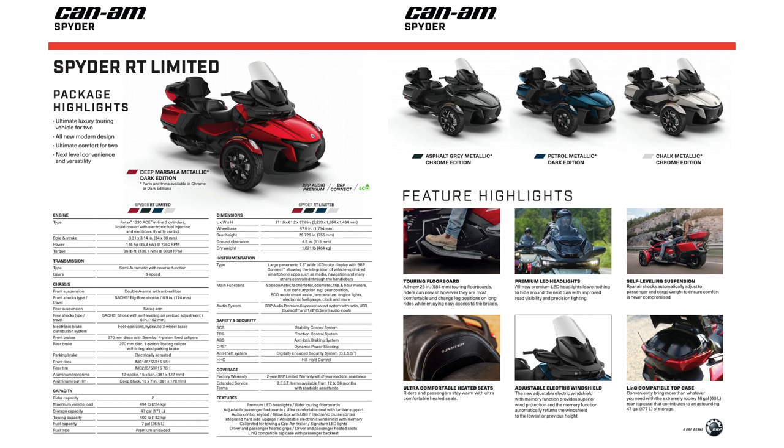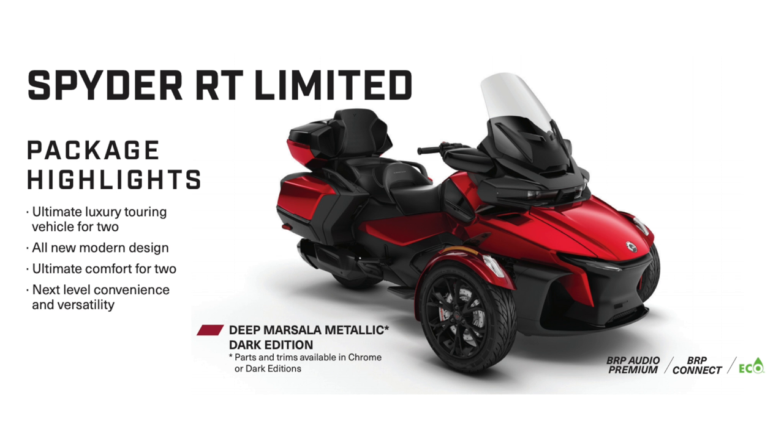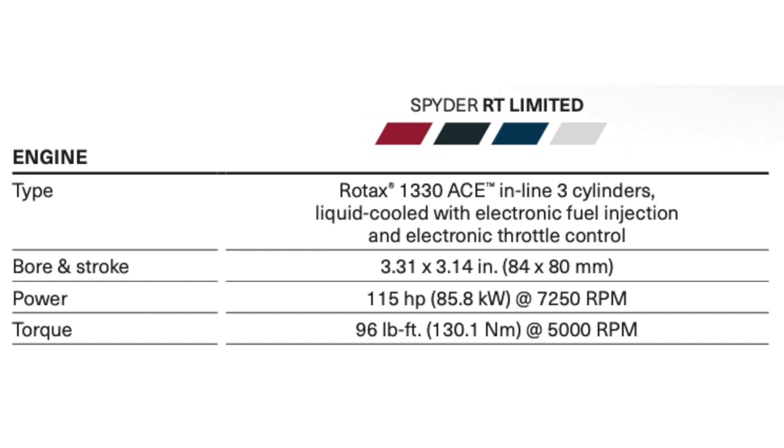Here we have the package highlights of the Spyder RT Limited. We have an ultimate luxury touring vehicle for two, the all-new modern design, ultimate comfort for two, features like heated seats, and next-level convenience and versatility.